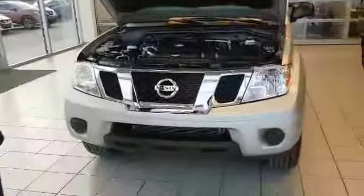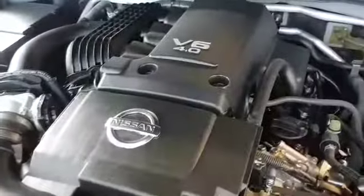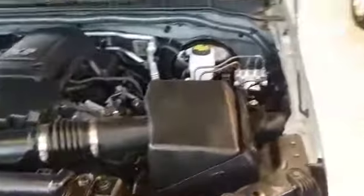So, under the hood as we talked about, we have a 4.0 litre V6 engine. This vehicle can tow about 6,700 pounds — it's got a lot of power. The aggressive front end here is very nice, with 16 inch aluminium rims, and this is a four door crew cab as requested.